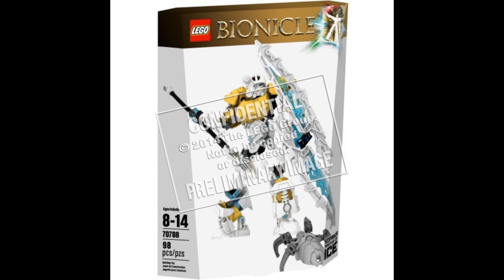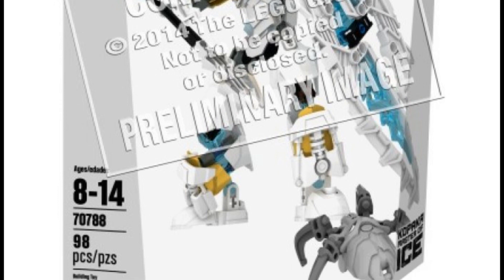Now we have Toa Kopaka, or Kopaka Master of Ice — why is that a thing now? Set number 70788, 98 pieces. He has two cool weapons: an ice spear and a shield, similar to his Toa Nuva loadout which was a sort of double-bladed spear and a shield. I'm thinking of buying this one first. His mask has not changed at all — there are a few minor changes, but it's essentially the exact same mask from 2001. He also has bits of goldish-yellow and transparent blue.